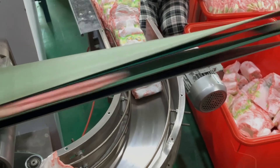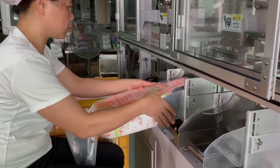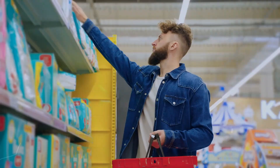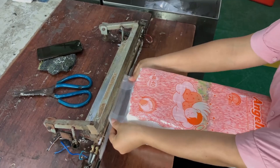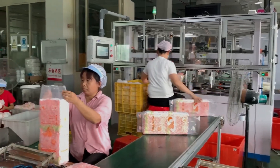As the diapers are conveyed to the packaging station, machines fold and sort them with meticulous accuracy. Each diaper is placed into branded packages that serve to inform and appeal to the discerning eyes of caregivers. These packages are then sealed, ensuring that the integrity of the diapers is maintained from factory to home.